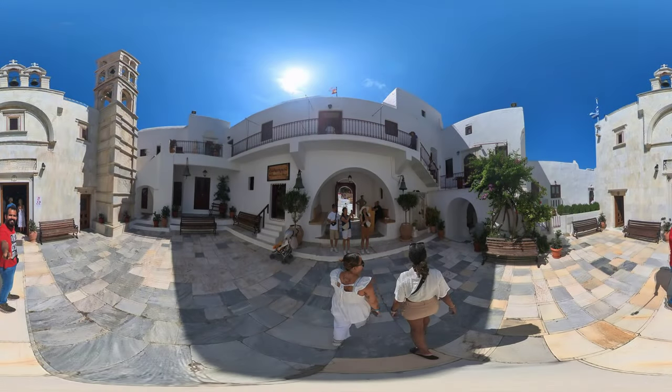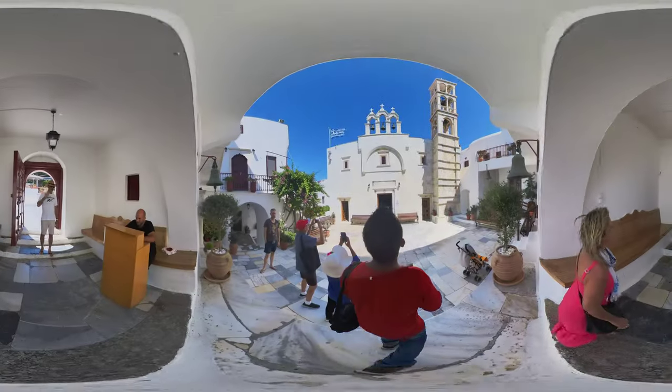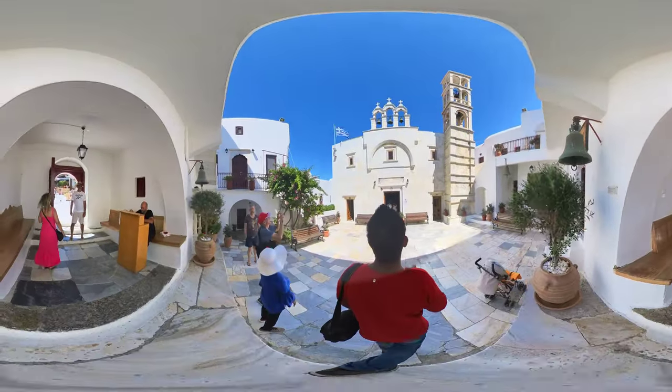Hello everyone and welcome to 360 World Trip, a channel where I take you on an immersive 360 experience of locations around the world. Today, let me take you to the Monastery of Turliani.